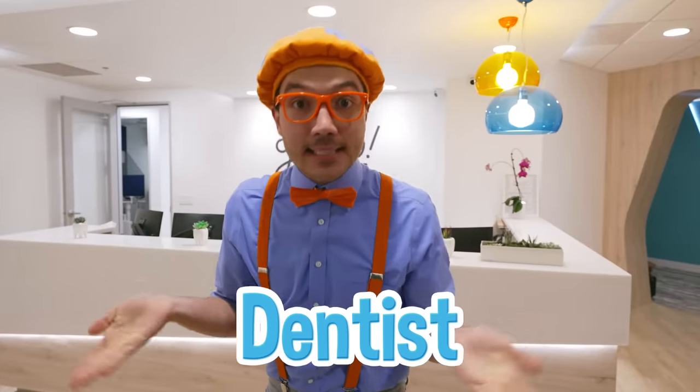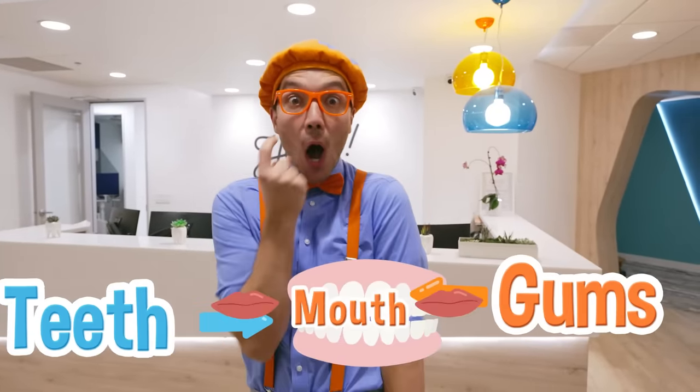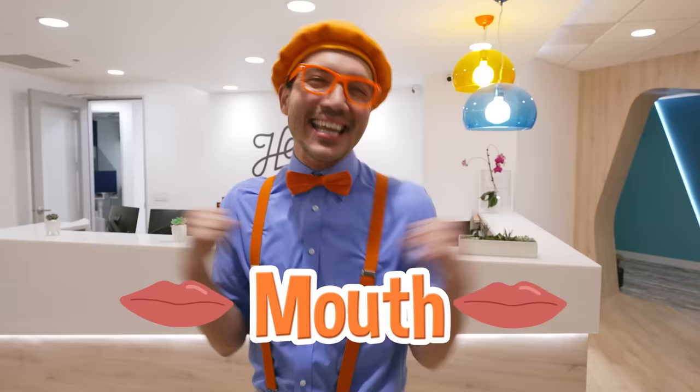I'm so excited to get my teeth clean! Here at the dentist, the dentist makes sure your teeth and your gums and your whole mouth are super healthy and clean! I brush my teeth and I floss two times a day, but it's good to go to the dentist for a checkup and a cleaning to keep your teeth extra clean and extra healthy!